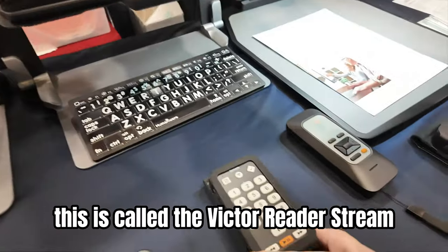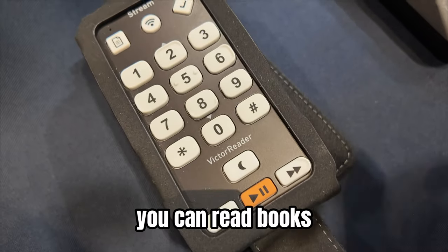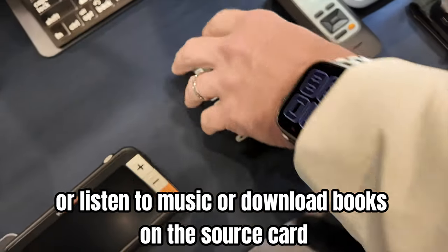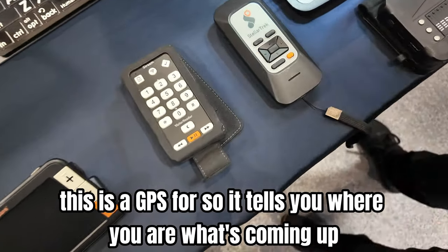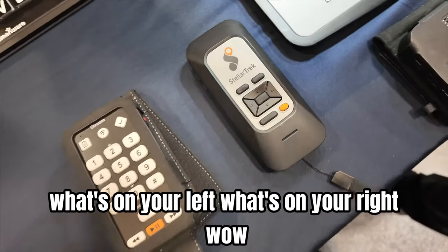Then you have two small devices. This is called the Victor Reader Stream — it's like an iPod for the blind. You can read books, listen to music, or download books onto the SD card. And this is a GPS, so it tells you where you are, what's coming up, what's on your left, what's on your right.